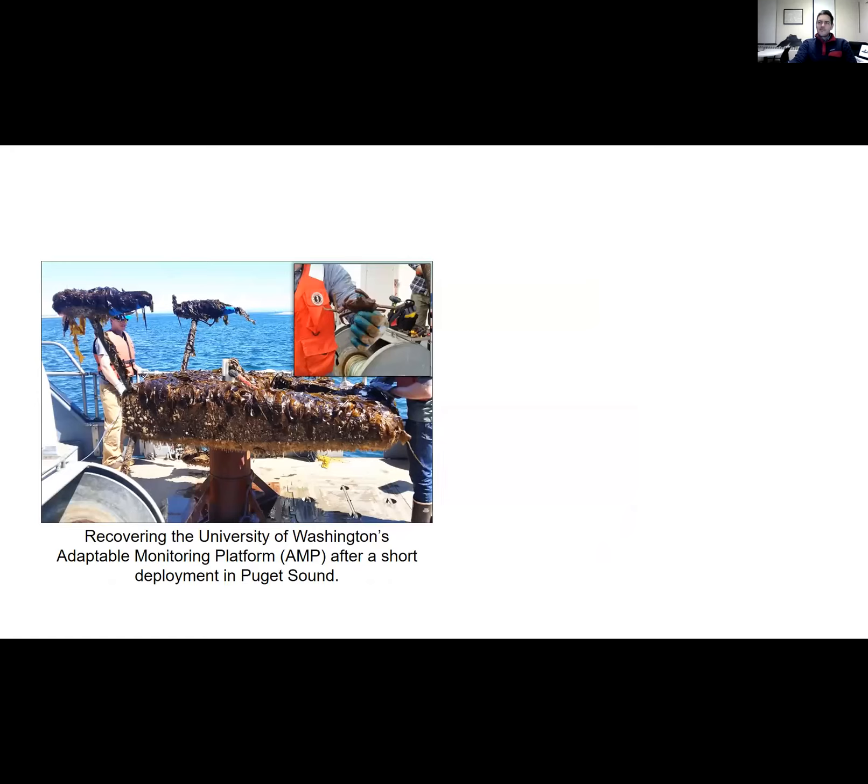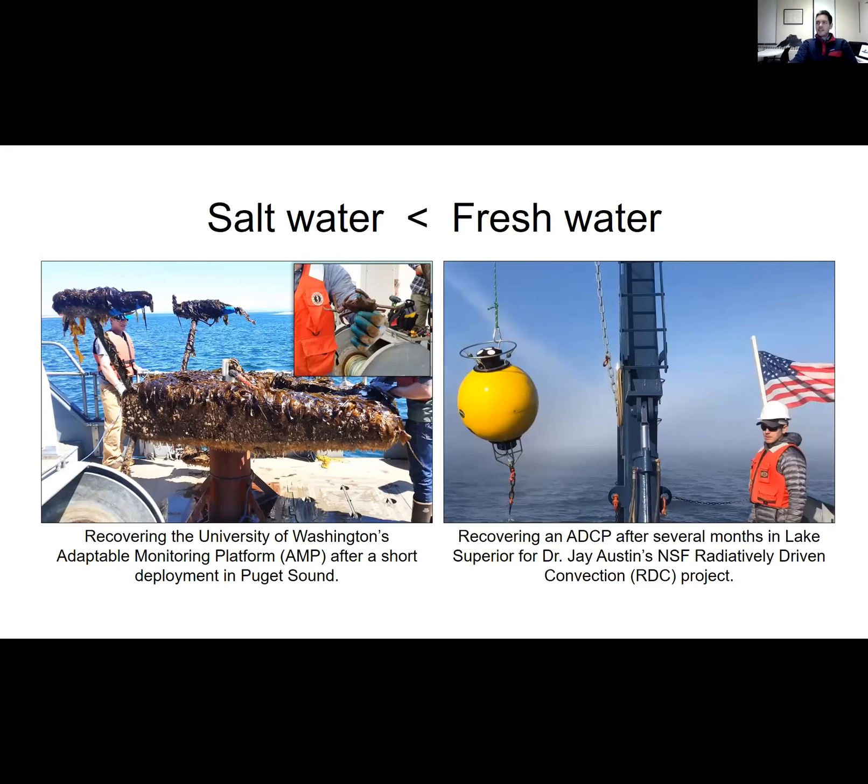I look back to some of the involvement I got to be part of during my postdoc at UW — going out to SWIM and helping with the recovery of the AMP, and looking at the vast amount of critters and sea life that attached itself to that device over a relatively short amount of time. One thing I quickly learned coming back here to Lake Superior is that it's much nicer working in freshwater. We can send sensors out for a year or more at a time and they come back squeaky clean — certainly one of the advantages of working in freshwater.